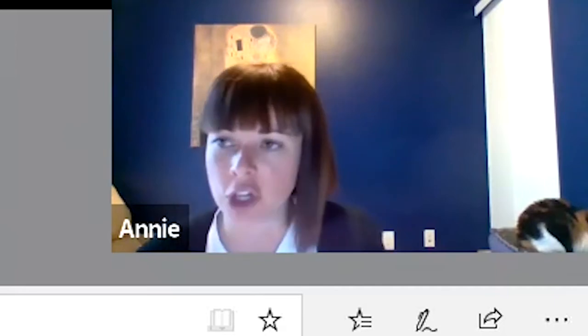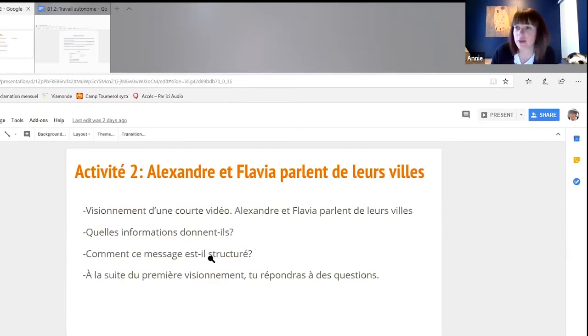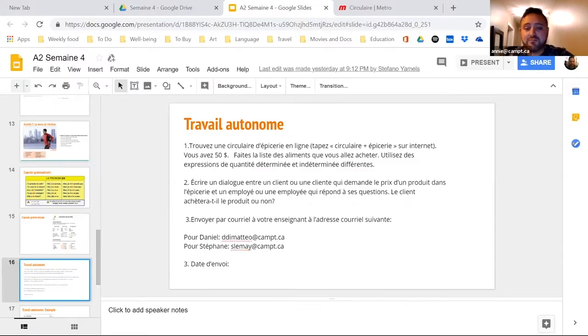The teacher explains the homework at the end of each lesson and also provides a copy via email. The weekly homework is either typed out or performed orally via video and then sent to the teacher's email for review.